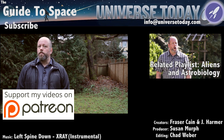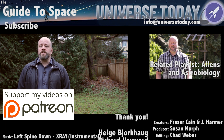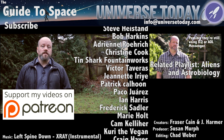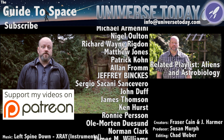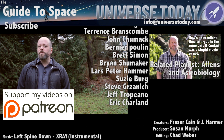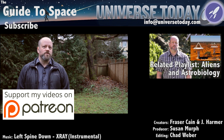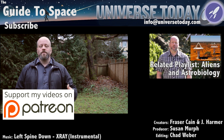Make sure you stick around for the blooper. Our Patreon community sees entire blooper reels, gets advanced access to all our videos, and sees no ads on Universe Today. Join the club of 495 amazing people who support us in making great space and astronomy content. Members get advanced access to episodes, extras, contests, and other shenanigans with me and the rest of the team. Want to get in the action? Click here.